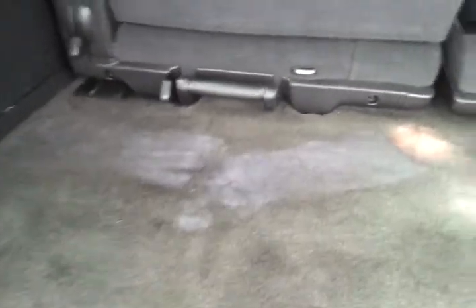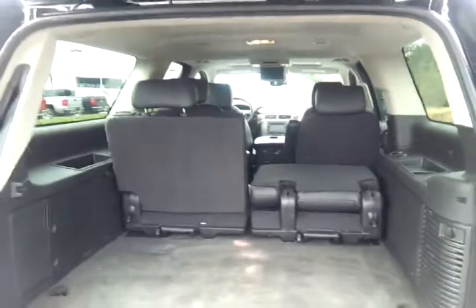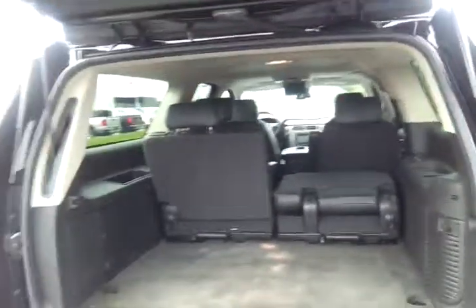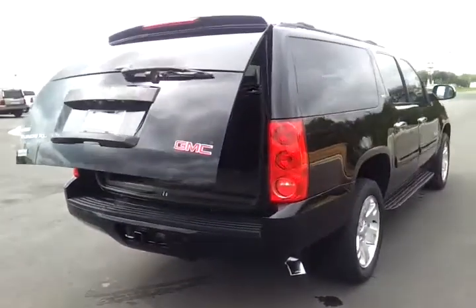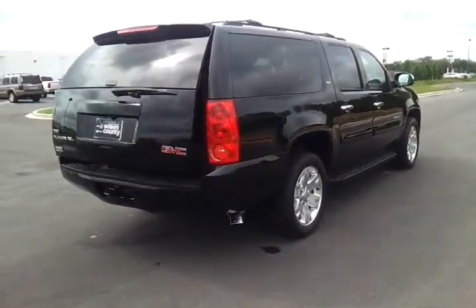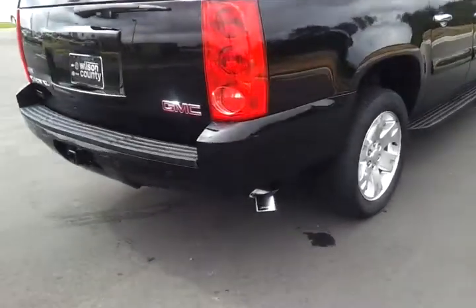I just want to point out a couple of stains there in the carpet. This is a 2008 GMC Yukon XL 4x4 SLT. If you'd like to see pictures or copy the Vehicle History Report — CarFax — check out wilsoncountymotors.com.